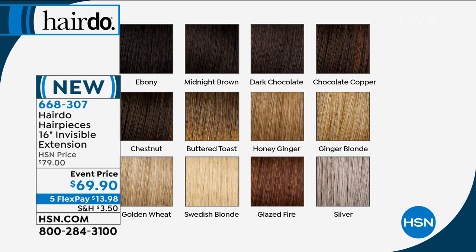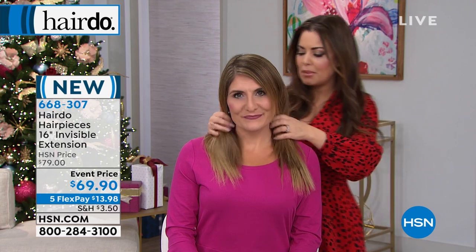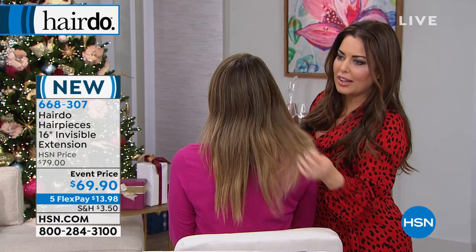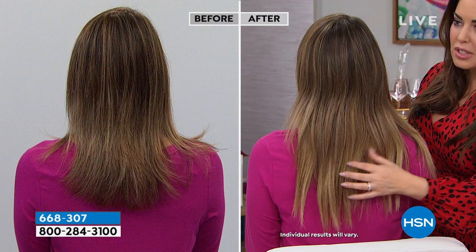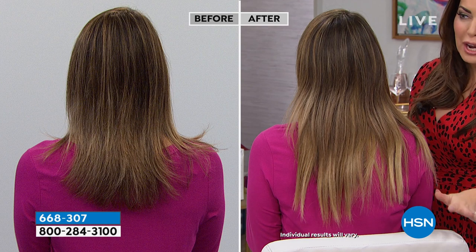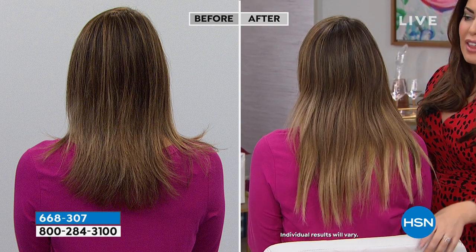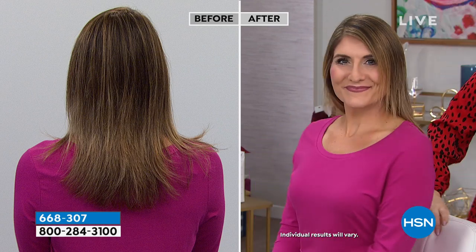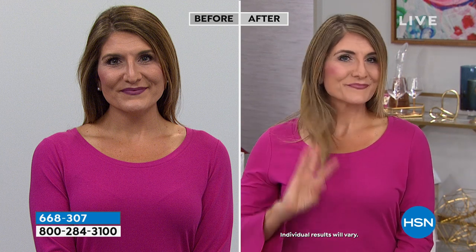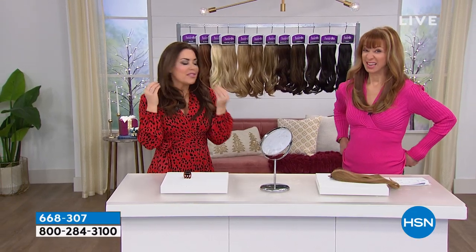Golden Wheat is almost gone — three dozen left. Glazed Fire has about 50. I paired Glazed Fire with Honey Ginger. Betsy over here has the Buttered Toast — look at the ends with this nice ombre effect. The ends have this beautiful ombre so it gives you a fresh pop of color. You can invest at the salon and get those highlights, but look at her before and after — we didn't color her hair. It gives you a whole different look and it's so comfortable. There are so many ladies who've lost confidence because their hair is thinning.